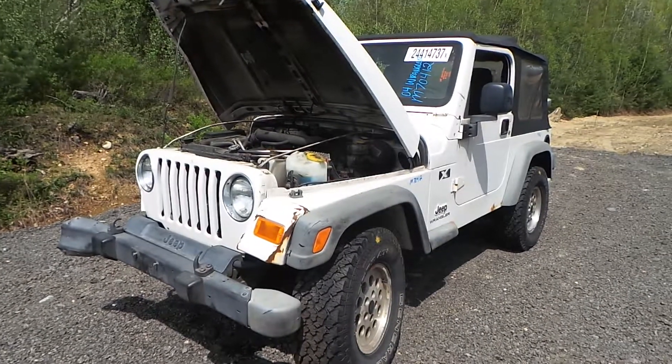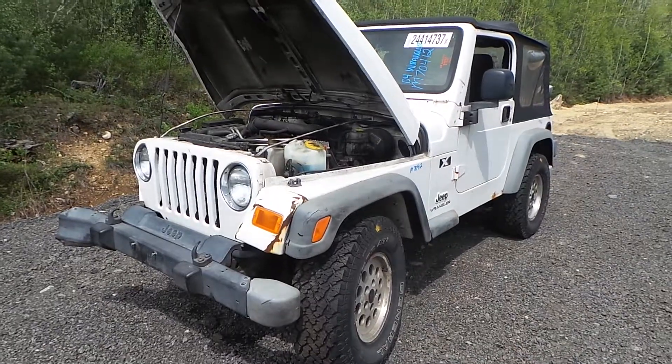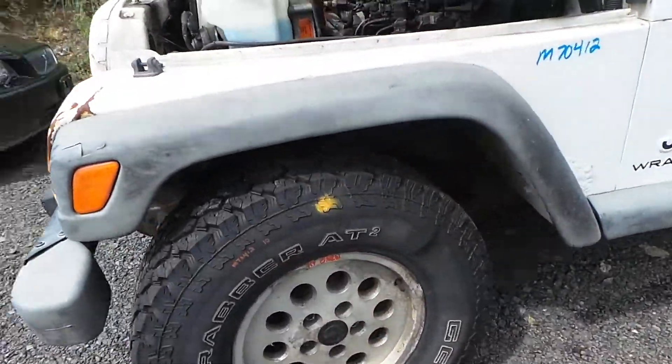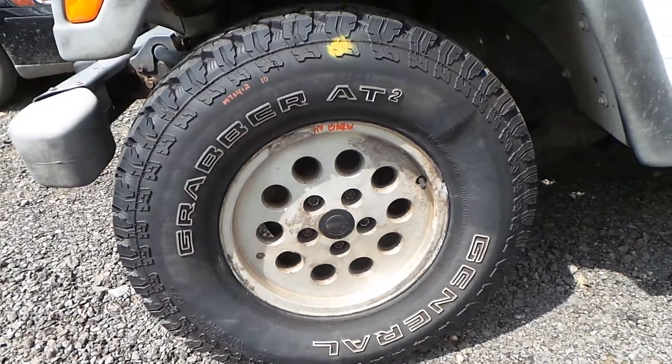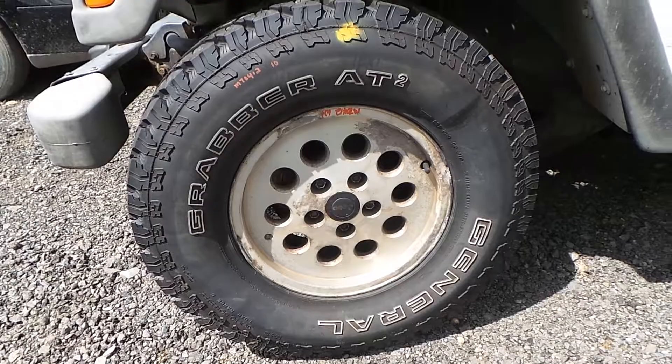Hi, this is Alex with New England Auto and Truck Recyclers, and today we are parting out a 2004 Jeep Wrangler, stock number M70412. We have a complete set of fixed wheels that come with the tires — General Grabber A/T tires.